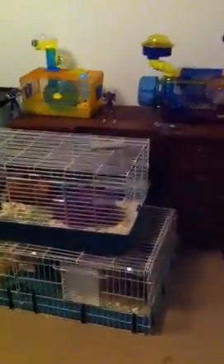Hello everyone, I'm just showing you my animals and how many we have. Other than this, we have seven cats.